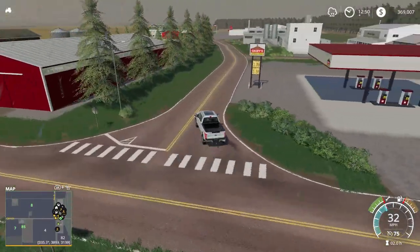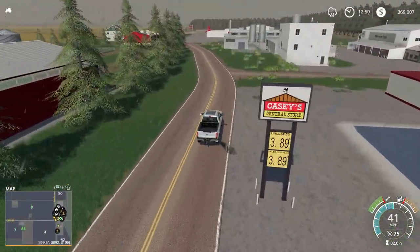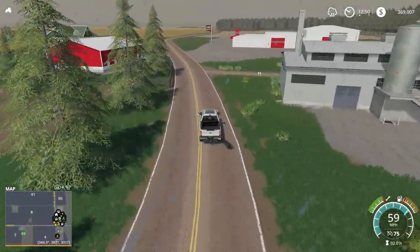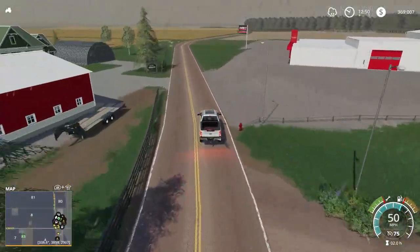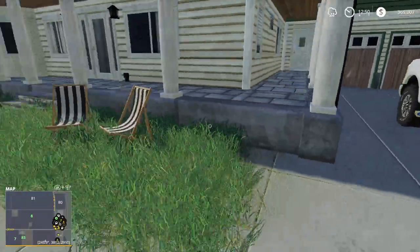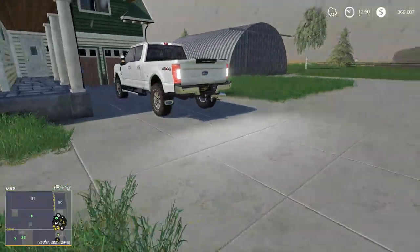Oh, pulled out in front of that car. They did make the cars go really fast on this map. As you can see, our farm's in a really good location right by the shop. We just got the house here and we put out the lawn chairs for our sleeping purposes.